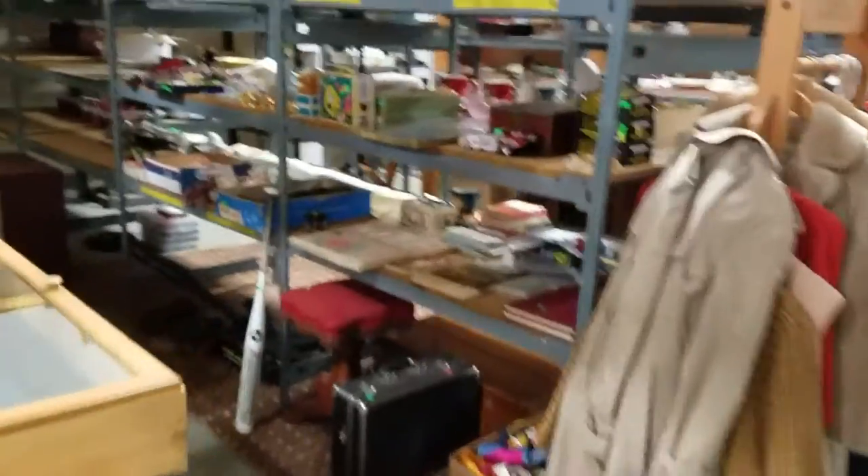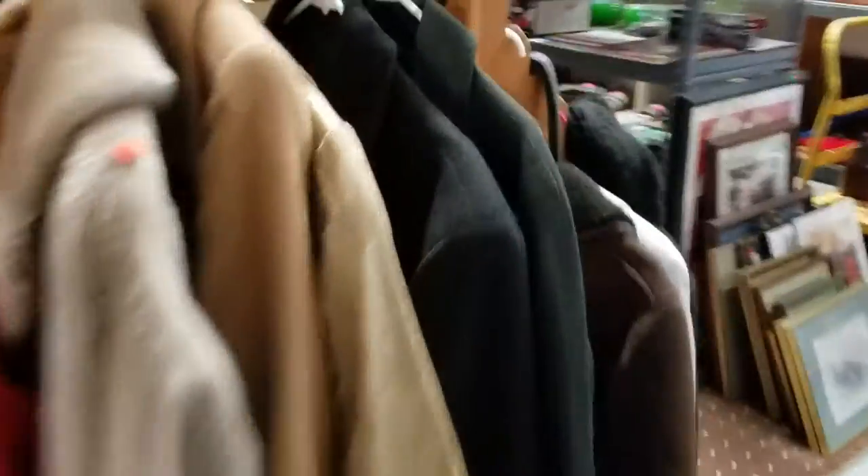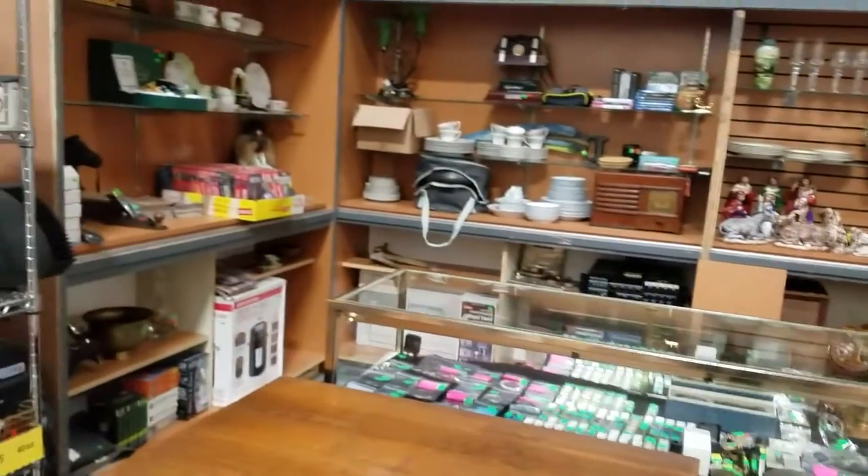I also want to remind you that we do have an eBay store. There are quite a few items on eBay at the moment — just click our link on our website to go to the eBay store and browse everything. We've recently expanded it so there's a lot more room and more items. Hope to see you all tomorrow at 4:30 — have a wonderful day!